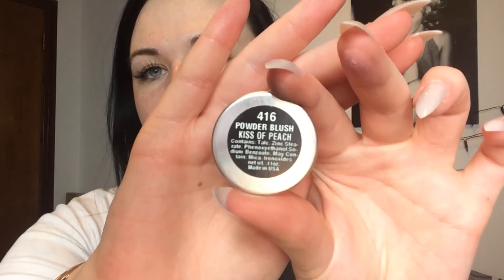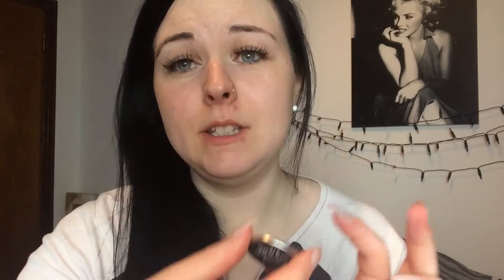The second one is 416 and it's Kiss of Peach — you can see how pigmented they are, that's literally one little rub. The next shade is 404 and it's Peach Glow. The fourth shade is 405 and it's Touch of Pink.